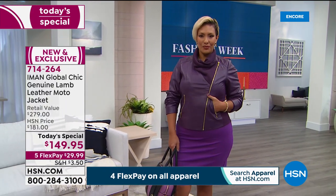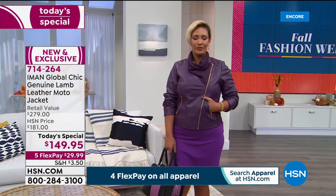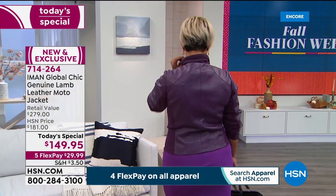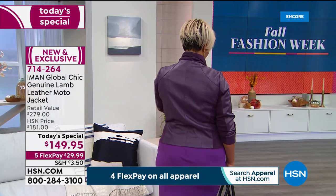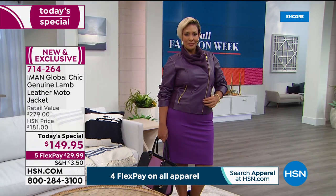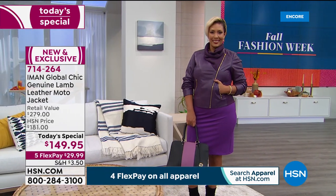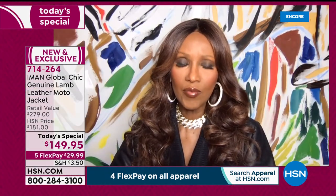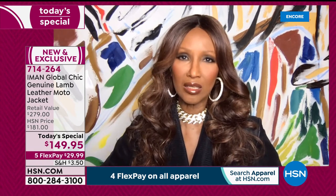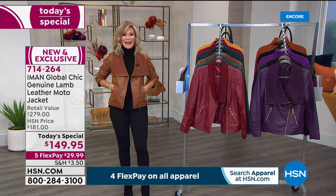Look how beautiful it is on Yaz whether you zip it all the way up or layer it. And look at Ingrid wearing it with a wide-leg pant and sneakers. Lamb leather fits into your lifestyle whatever you're wearing. What I love is that the collar is knitwear, so you really don't need a scarf or anything heavy until you get to really heavy winter. This is a great transitional piece — I'm wearing gold jewelry with it so it looks like an evening look.